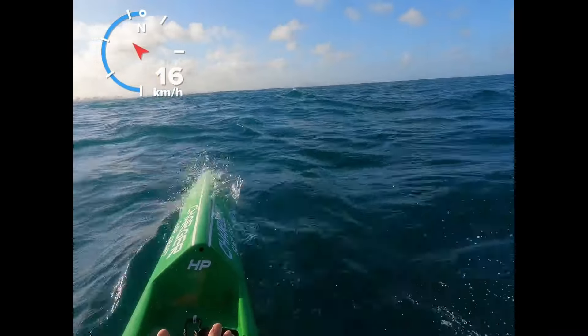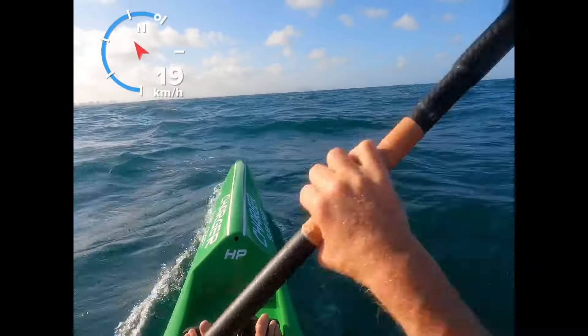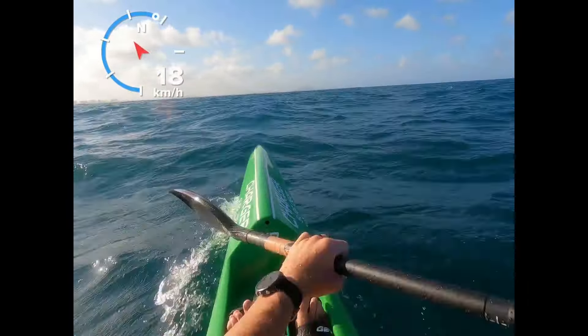This is just a segment of a longer video, but it really demonstrates how surfing across a runner is faster than going straight downwind. Here I'm going straight downwind and you can see the speed is pretty consistent at about 15 or 16 kilometers an hour. You can see the arrow is pointing west-northwest and the sun reflection in the shot should make it pretty obvious when I turn right and start surfing across the water.